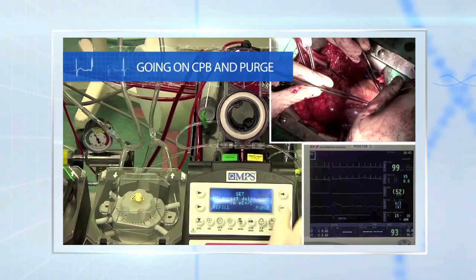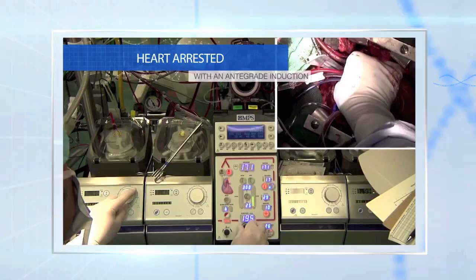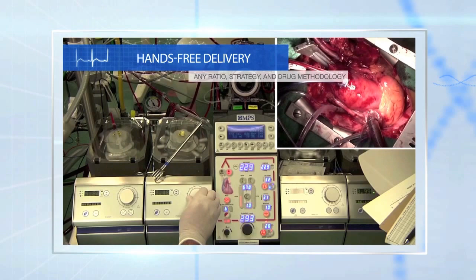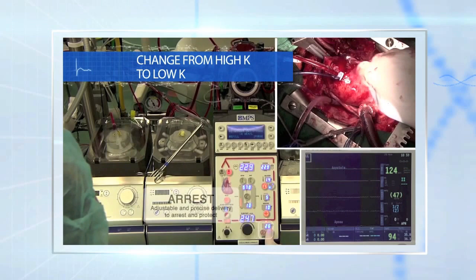The amazing thing about the QUEST system is that if individuals are very attached to a specific solution, they can still use the QUEST system to deliver it, in addition to the blood being delivered to the patient. Whether it's Custodiol — another name for it is Bretschneider — or even the Del Nido or Buckberg type of solution, these are all based on the preference of the specific surgeon and team. Whatever the team has been comfortable with and had good results with, it's great for them to continue with that particular solution.